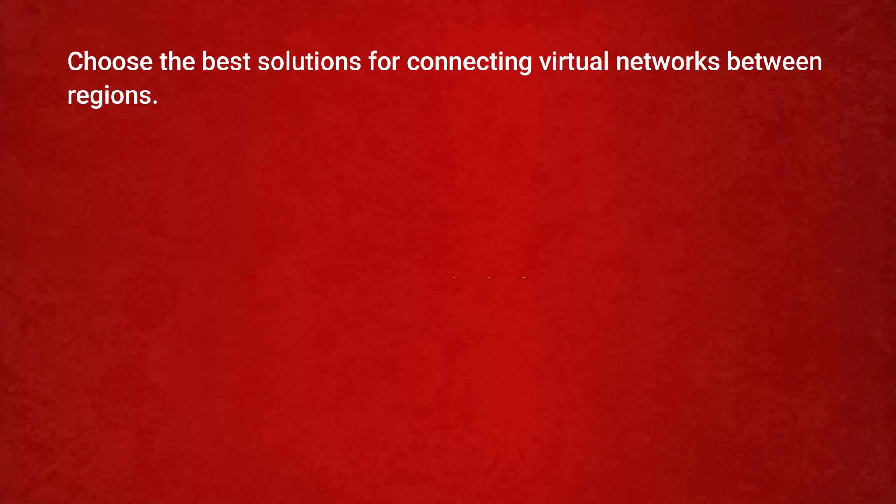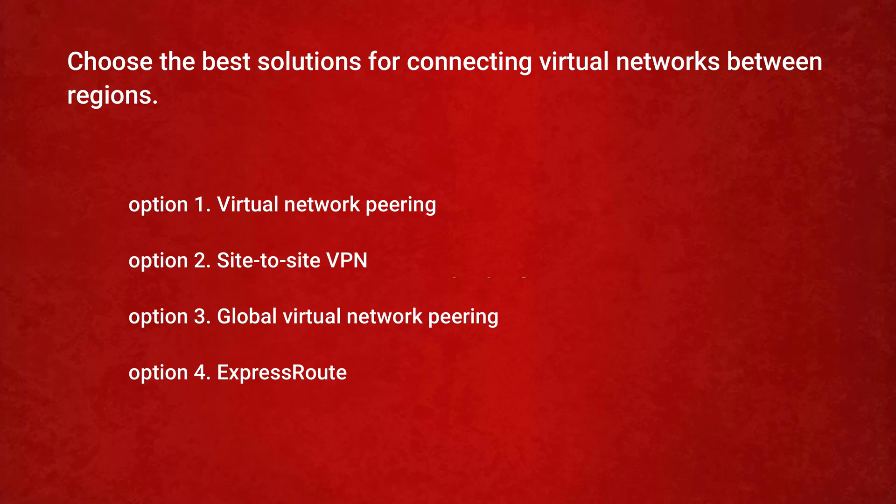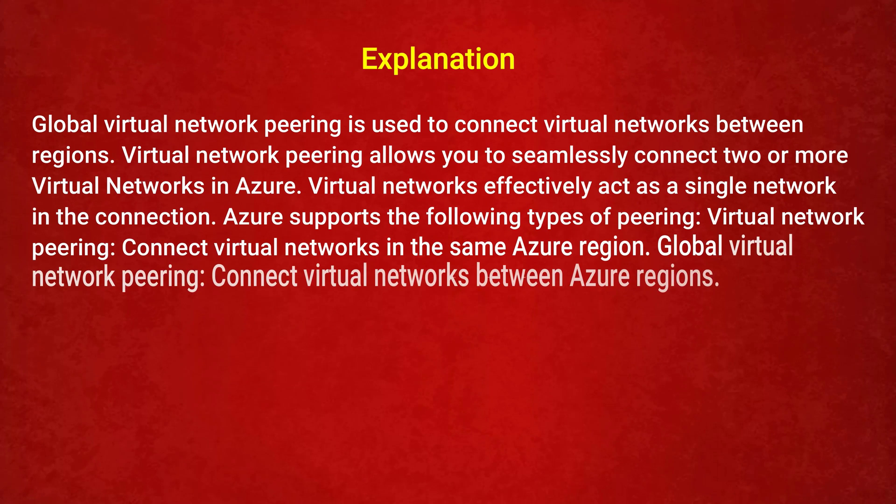The next question is: choose the best solution for connecting virtual networks between regions. Option 1: Virtual network peering. Option 2: Site-to-site VPN. Option 3: Global virtual network peering. Option 4: ExpressRoute. The correct answer is Option 3: Global virtual network peering. Virtual network peering connects virtual networks in the same Azure region. Global virtual network peering connects virtual networks between Azure regions, allowing them to act effectively as a single network.